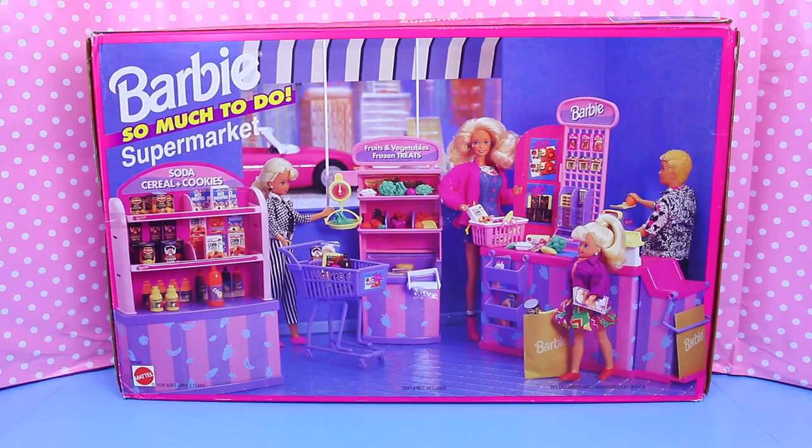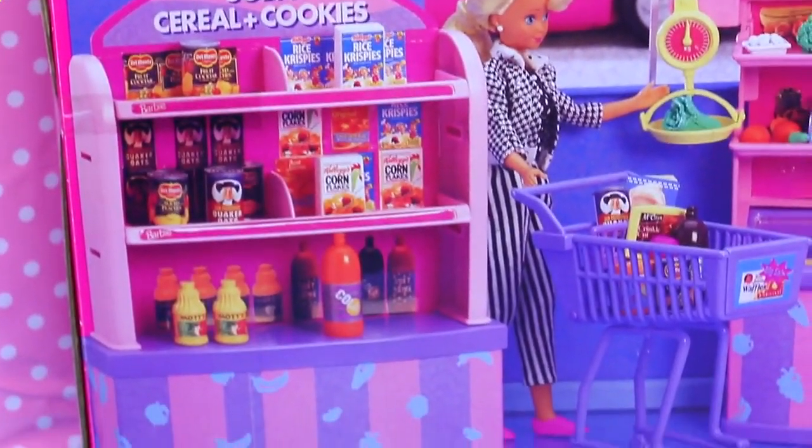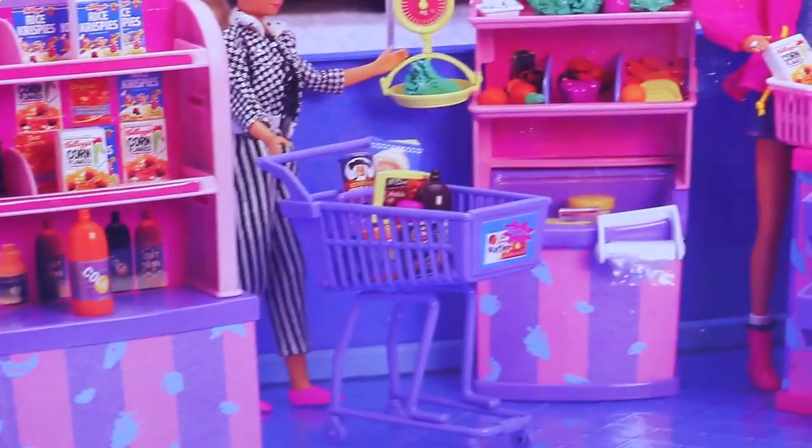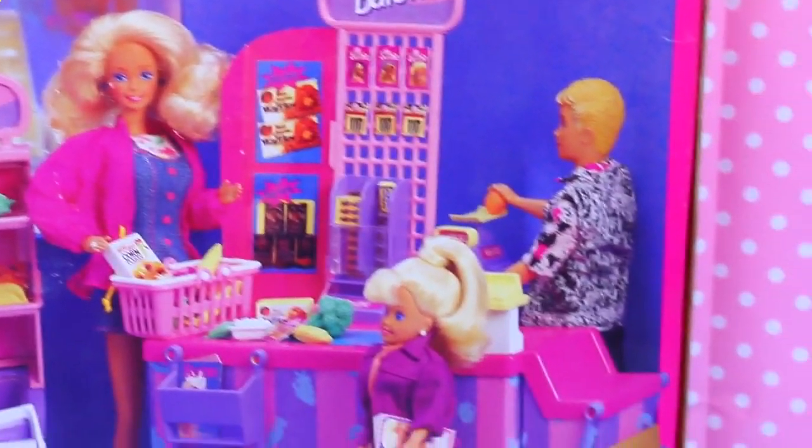Hi everyone, it's Sandra with the Disney Car Toys channel and today we're going to kick it old school with this Barbie So Much to Do Supermarket. This supermarket is huge and it comes with a crazy amount of accessories. Check out all the dolls in the picture too — they're totally dressed in 1990s style. It looks like so much fun, so let's open it up and play.